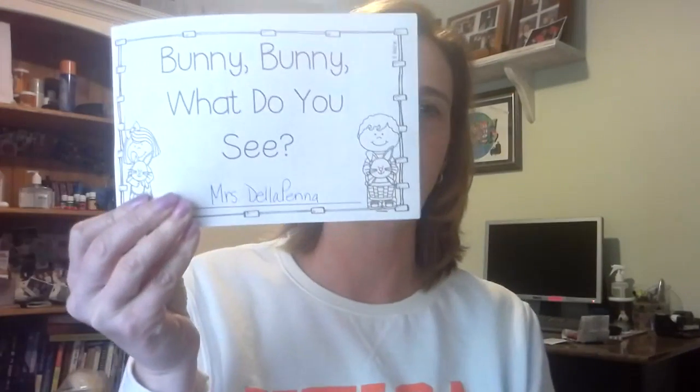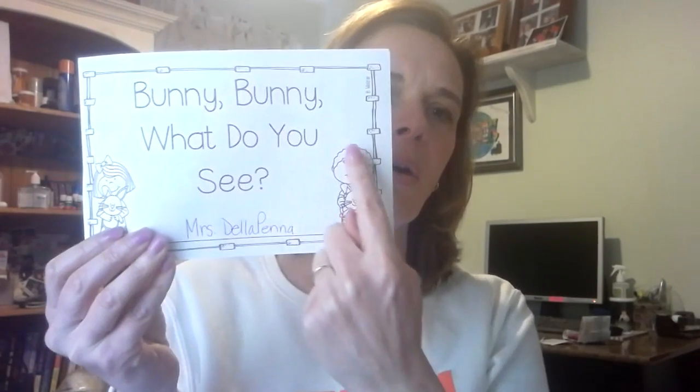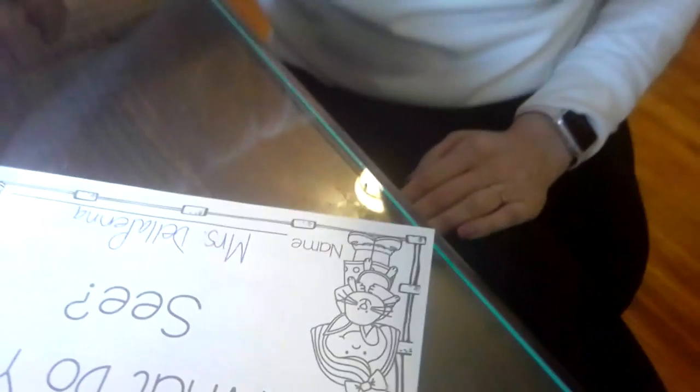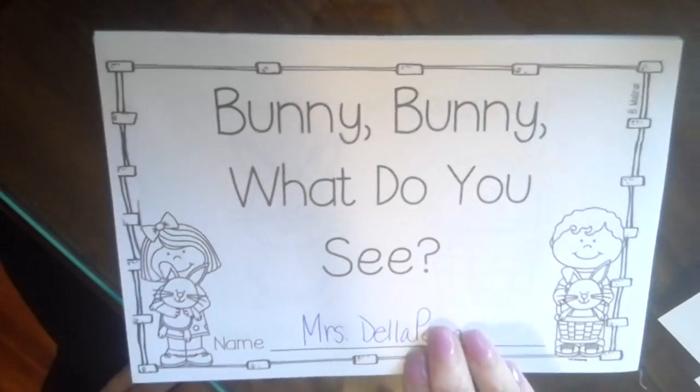The first thing I want to take a look at is that book I put in your packet for you — Bunny, Bunny, What Do You See? This book follows the same pattern as the old favorite Brown Bear, Brown Bear, What Do You See? and we've had this pattern lots of times. If you have not read this book yet, I'm going to show it to you and read it along with you using all of my superpowers — all the things that you should do at home.